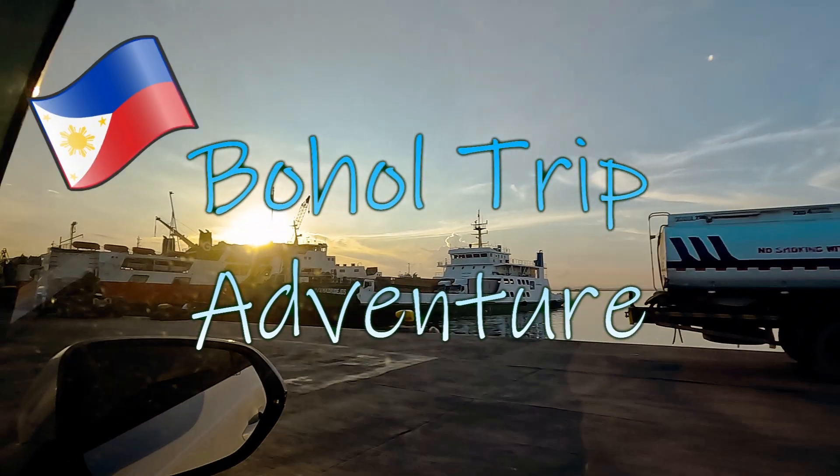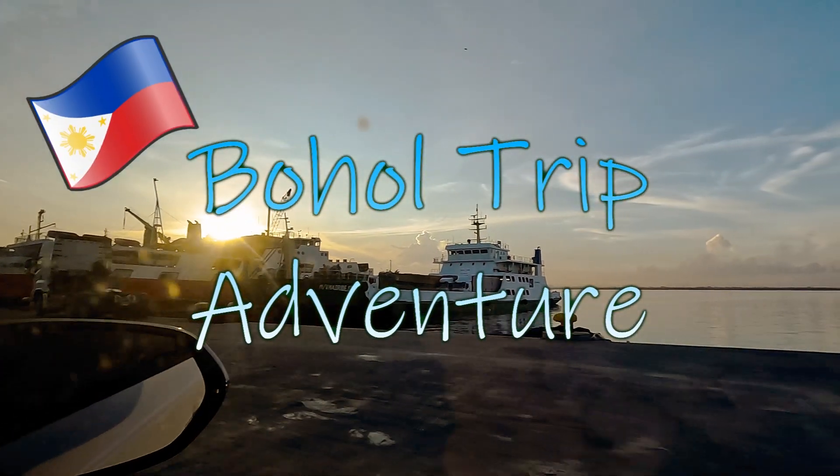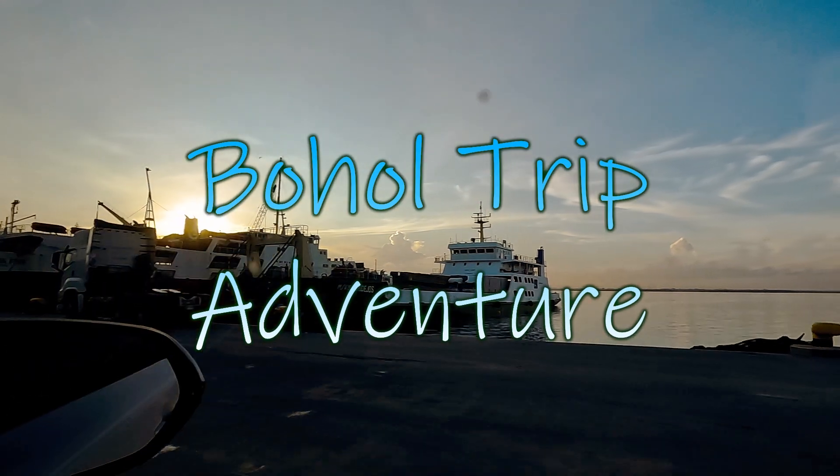Hi, this is Salke West and welcome to watch my newest adventure, the Bohol trip.